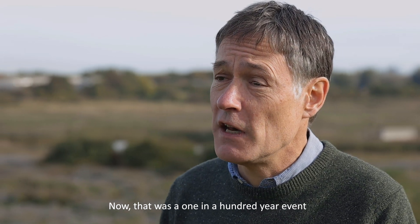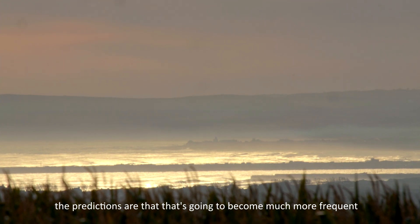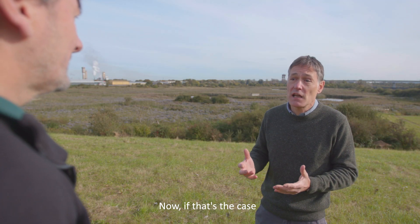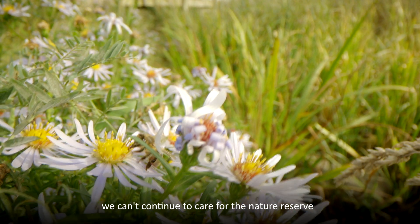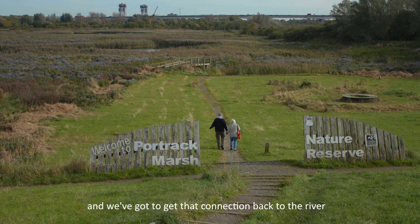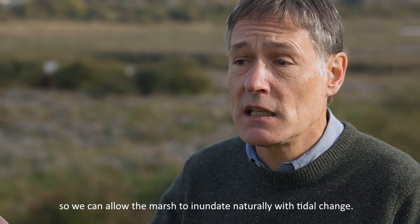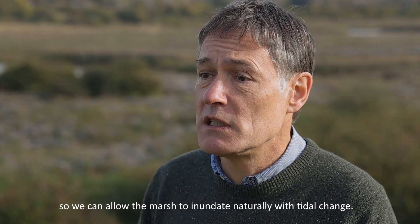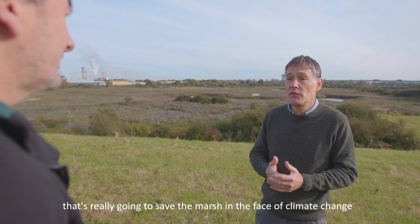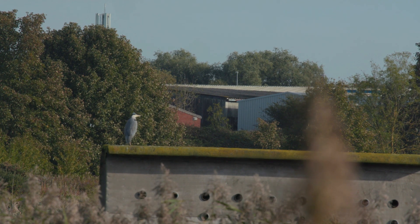That was a one-in-a-hundred-year event. However, with global warming and sea level rise, predictions are that it's going to become much more frequent — perhaps every five to ten years. If that's the case, we can't continue to care for the nature reserve and manage both the nature and the access in the same way. We've got to get that connection back to the river so we can allow the marsh to inundate naturally with tidal change. This is a great piece of work that's really going to save the marsh in the face of climate change, but also allow it to function properly as part of a floodplain.